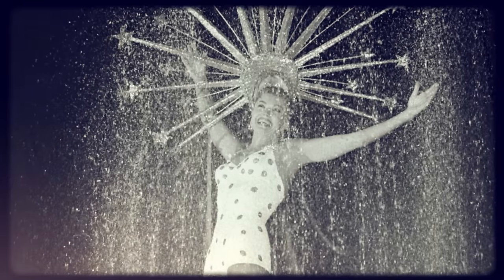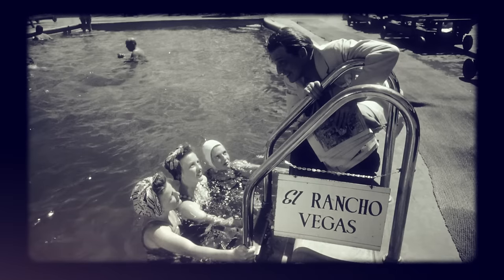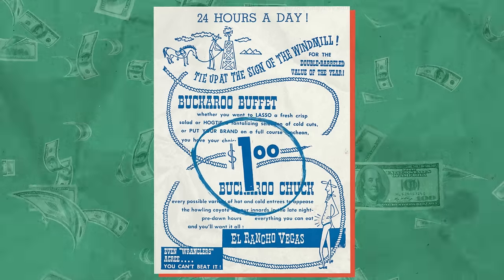The American-style all-you-can-eat, or ACE, buffet got its start in the 1940s when a Las Vegas hotel publicist named Herb McDonald put out a late-night spread of cold cuts, bread, and cheese. Hotel guests loved it, and his experiment became known as the Buckaroo Buffet, a nod to its $1 price.